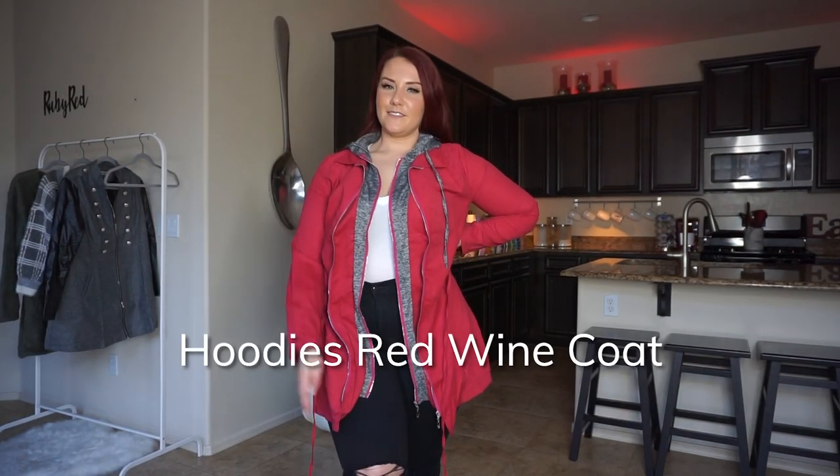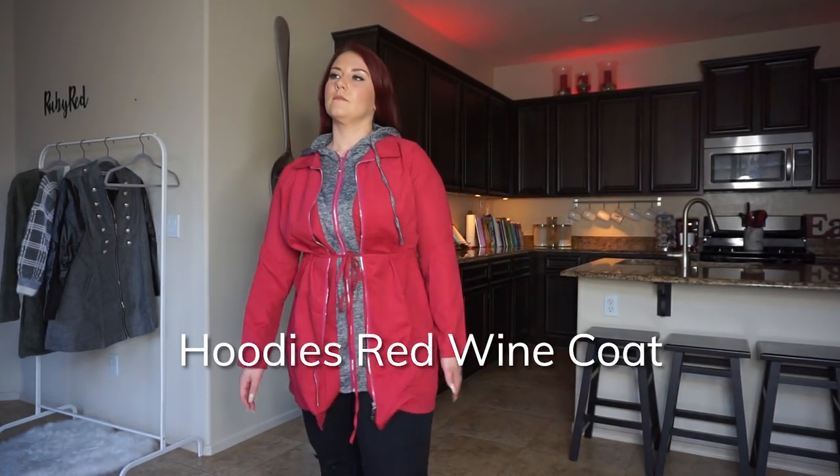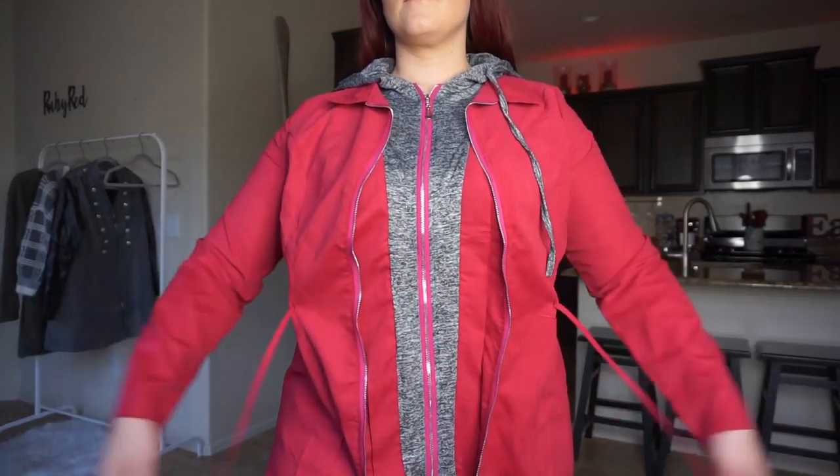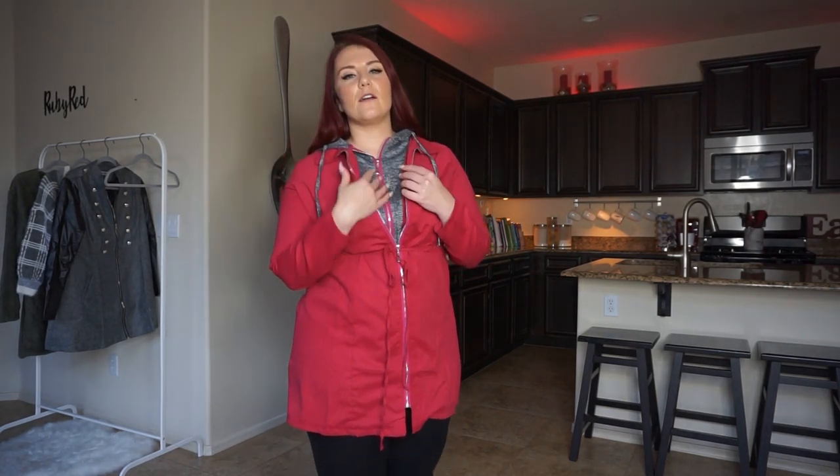This is the Hoodies Red Wine Coat. It is more of a burgundy and then there is a gray part underneath it. It's kind of more of a windbreaker, a light jacket. It is all one piece — there's nothing that comes apart or separates. You have the top layer which is the burgundy jacket and then connected underneath it is this gray, almost like a fake second layer.